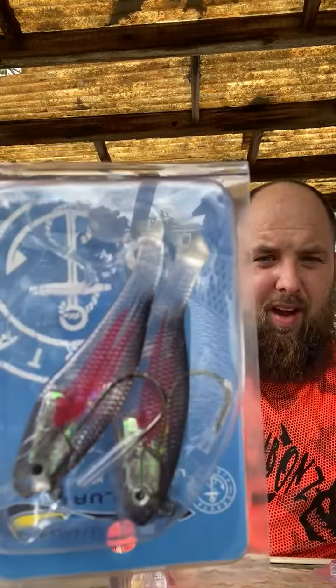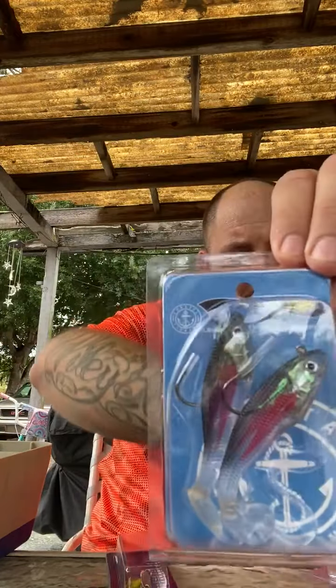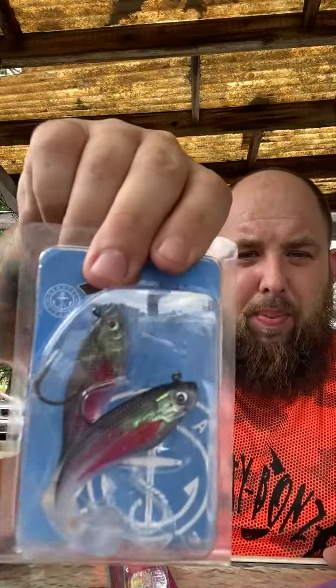Got a bunch of these soft plastic baits. I've actually had some luck with different colors of these that they've sent and used quite a few of them. I haven't gotten these colors yet, but I will be putting these up against the dart spins — you can check those out at Band of Anglers. I found dart spins to be a really good lure. Me, my brother, and a few of our friends use them.